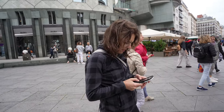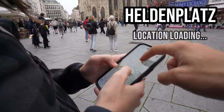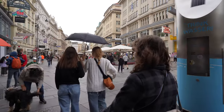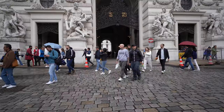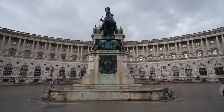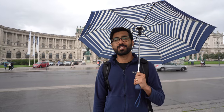Should we go to the Heldenplatz? Yeah, I just don't know where it is on the map. Is it by the Hofburg sign? Yeah, it's right there. We're at the Heldenplatz and it's raining. But if you see that balcony over there, that's where Hitler stood and gave his famous speech when he annexed Austria in 1938.